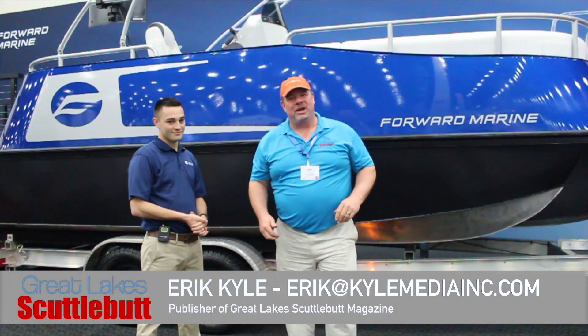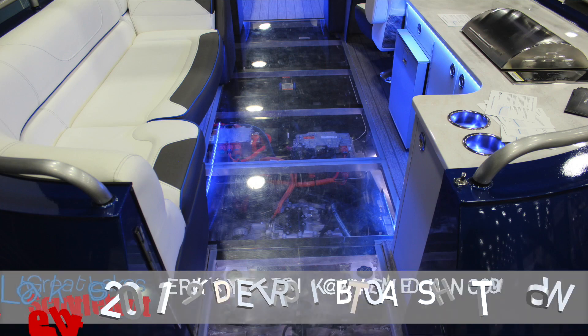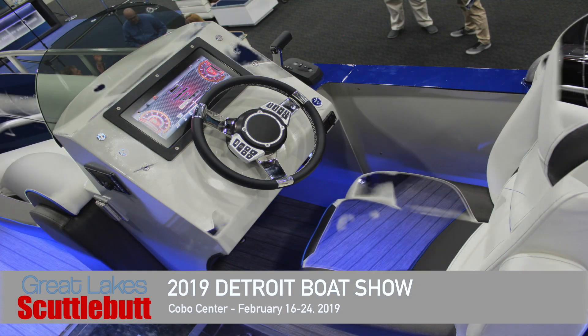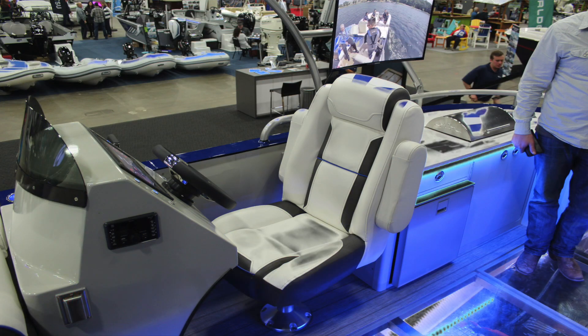Hey guys, Eric Collier, Publisher of Great Lakes Scuttlebutt Magazine. I'm excited to be down at the Detroit Boat Show, right here at Cobo Hall, downtown Detroit. And I love this show — by far my favorite winter boat show. So while I'm here, I'm wandering around looking for some fun and exciting new products to report to you guys on.